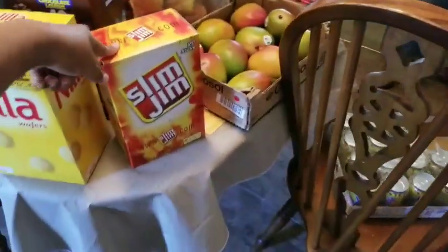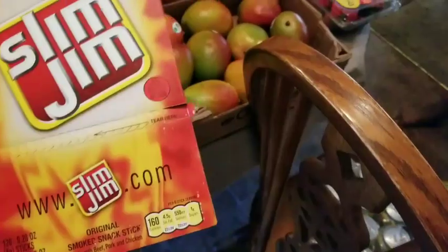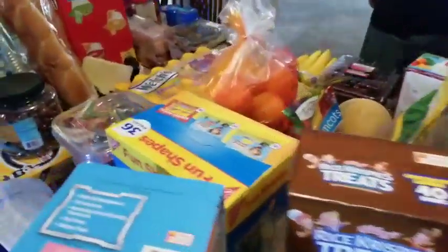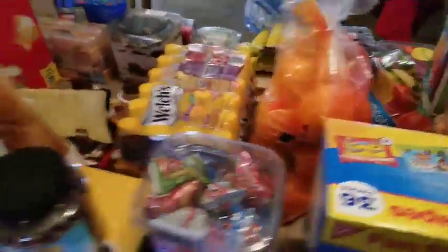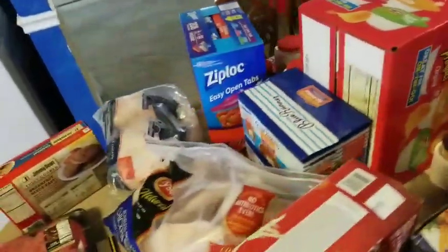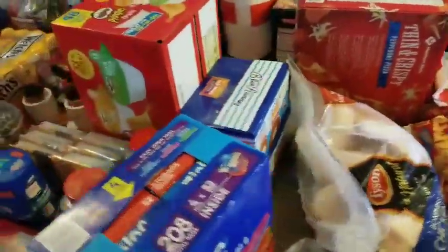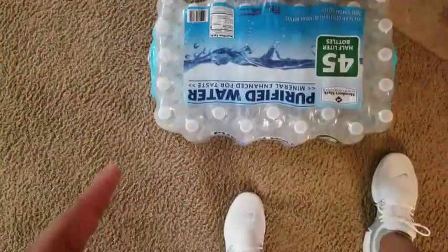Deontay asked me to get him a thing of Slim Gems, and it's 120 sticks. Let me make sure I got everything. Y'all know it always seems like you got more. I also got a thing of water. I shared the Yoo-Hoos and stuff with you guys — I think that's it.